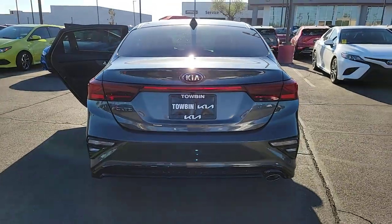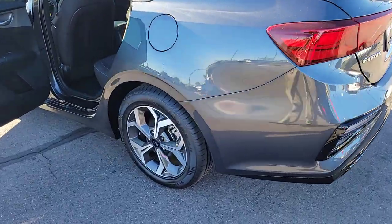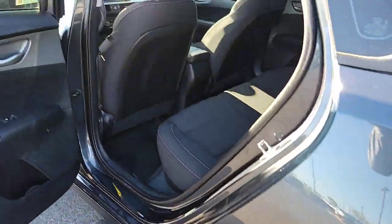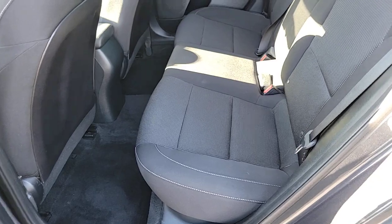The following are some of this vehicle's highlighted options: Apple CarPlay and/or Android Auto, pre-collision system, dual zone AC, alarm, Bluetooth connection, tire pressure monitoring system, floor mats, side airbag, MP3 player, bucket seats.